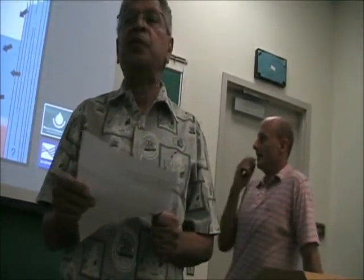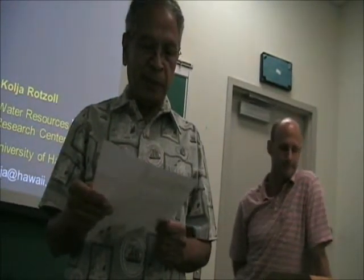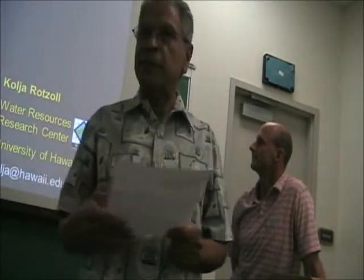He worked on many projects with us here, and during his studies his PhD work focused mostly on parameter estimation using tidal and water pumping data. He is also very active in assessing conditions under future climate change, as well as assessing aquifer reaction to pumping.